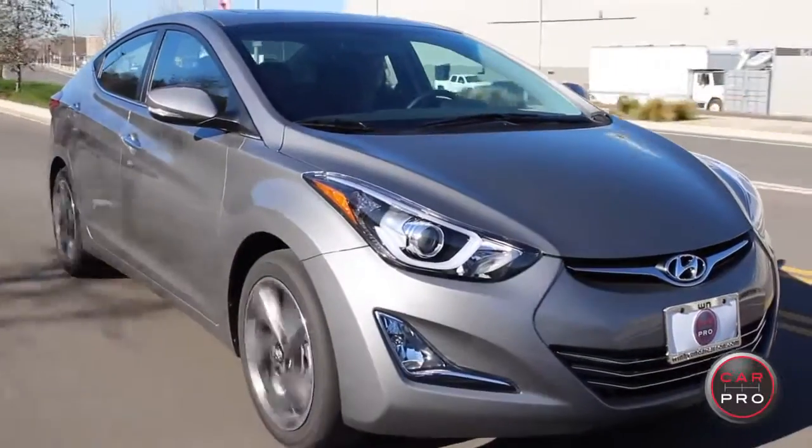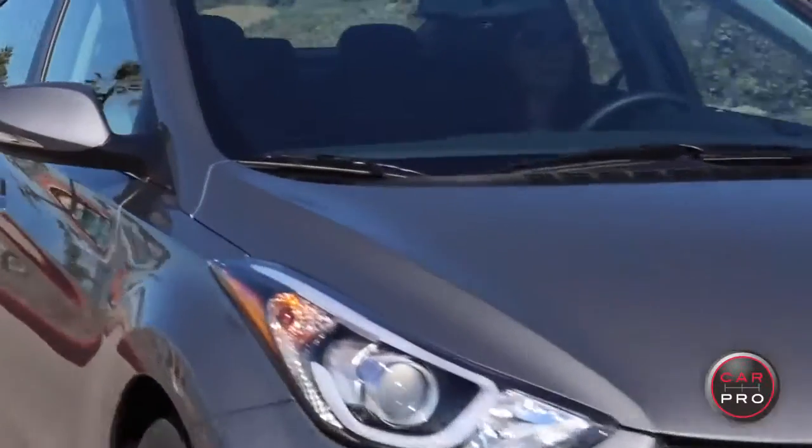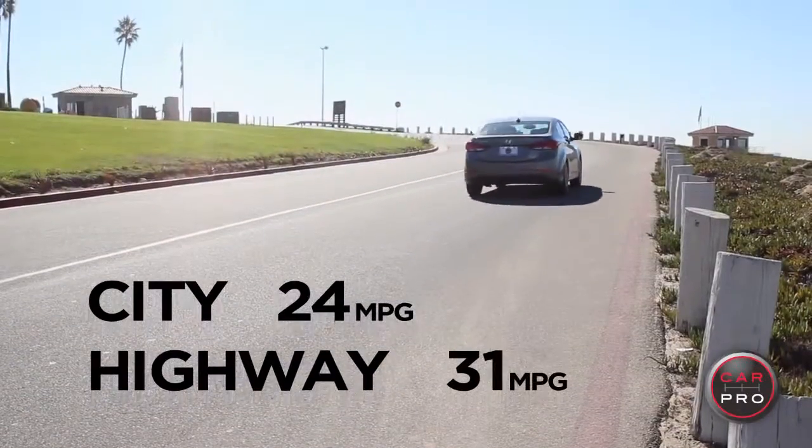Under the hood we have a 1.8-liter four-cylinder engine. At 27 in the city and 37 on the highway, the Elantra's gas mileage is not too shabby.